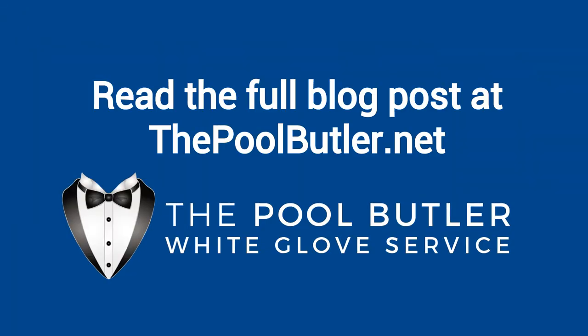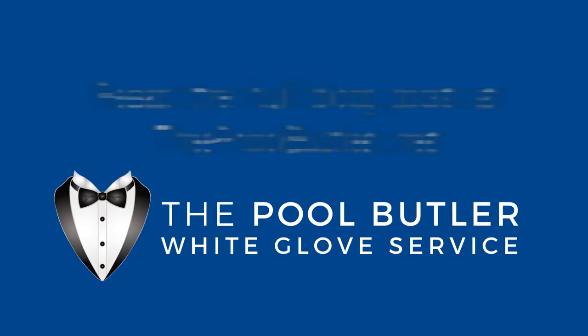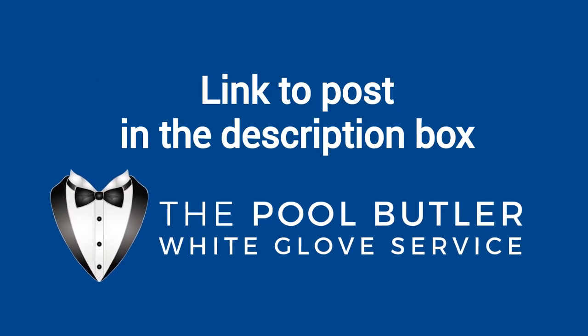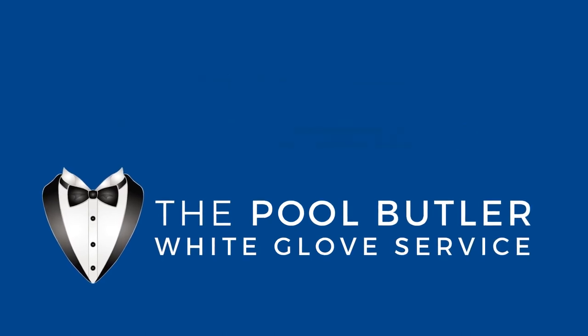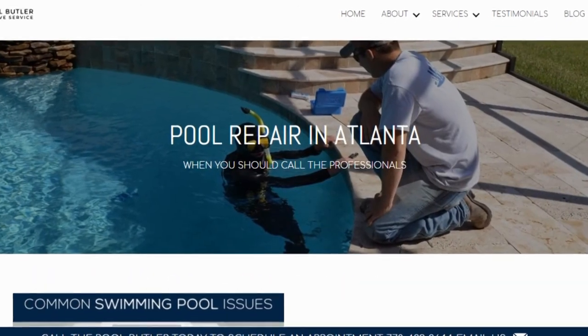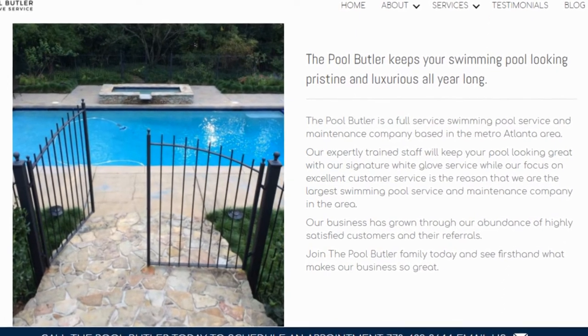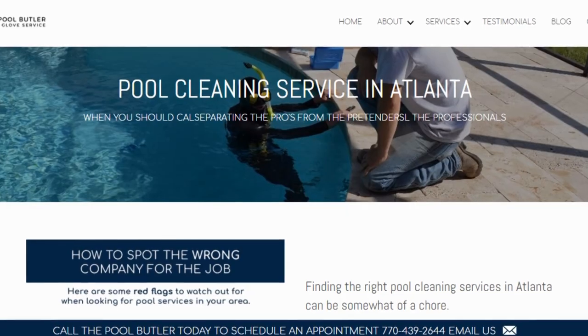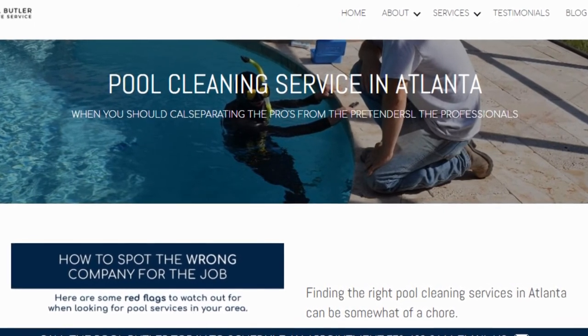You can read the full blog post entitled Pool Deck Equipment on our website at thepoolbutler.com. We have a link directly to this post under the video in the description box. In addition to our blog, be sure to check out the rest of the Pool Butler website. We have over six sections dedicated to helping you learn more about us and why we are the absolute best choice for all of your swimming pool maintenance, cleaning, and repair needs in Atlanta.